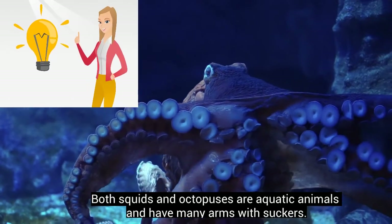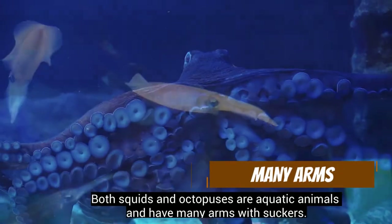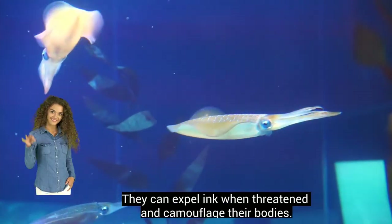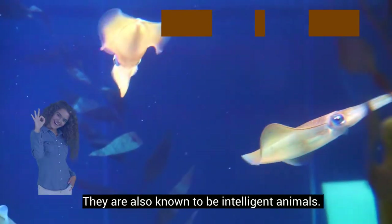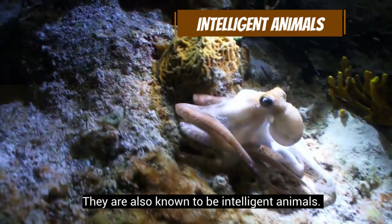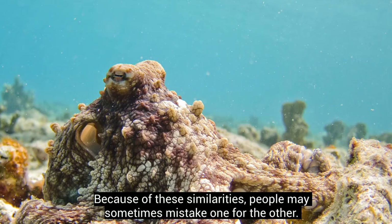Both squids and octopuses are aquatic animals and have many arms with suckers. They can expel ink when threatened and camouflage their bodies. They are also known to be intelligent animals. Because of these similarities, people may sometimes mistake one for the other.